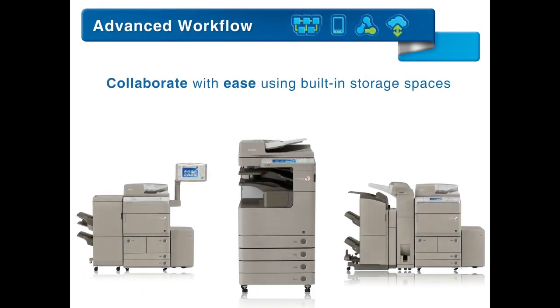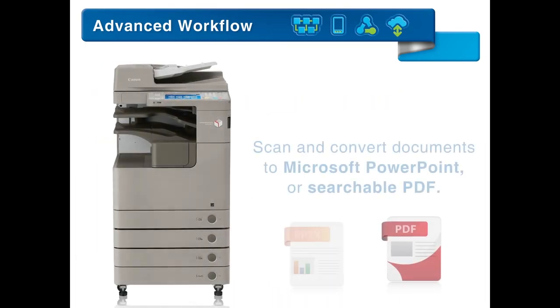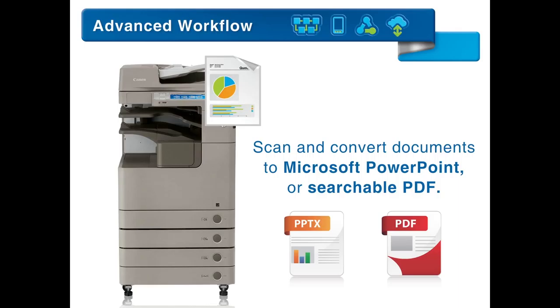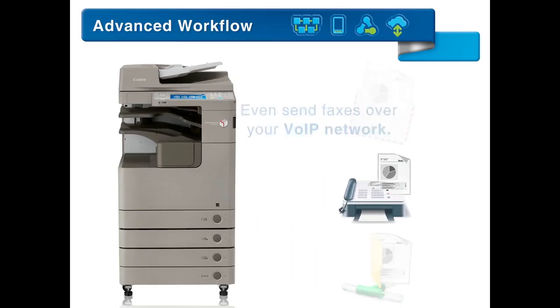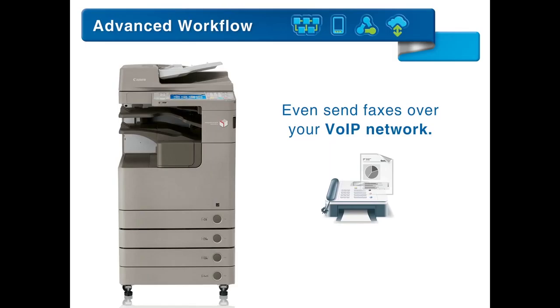Collaborate with ease using built-in storage spaces such as Mailbox and Advanced Box. Scan and convert documents to Microsoft PowerPoint or searchable PDF. Quickly distribute documents to multiple destinations via email, fax, and network folders in a single step. Even send faxes over your VOIP network.